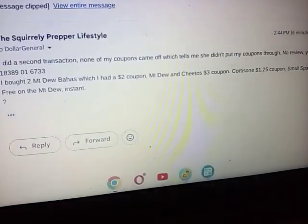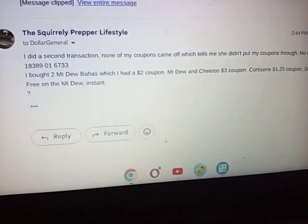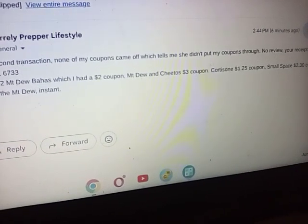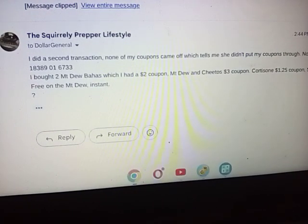I say it all at once. It says: I did a second transaction — none of my coupons came off, which tells me she didn't put my coupons through. I get a review-your-receipt email every Saturday when I do them. I bought two Mountain Dew Bajas, which I had a $2 coupon for; a Mountain Dew and Cheetos, which I had a $3 coupon for; cortisone cream, which I had a $1.25 coupon for; Febreze, $2.30 coupon. Plus there was supposed to be a buy-two-get-one-free on the Mountain Dew instant. I will keep you updated on what happens.